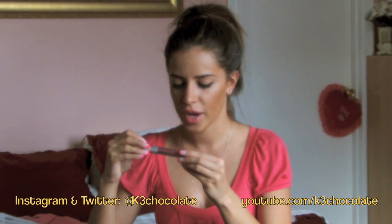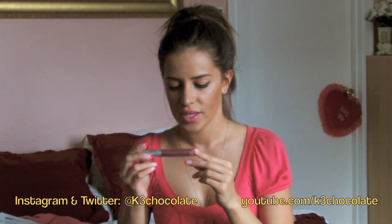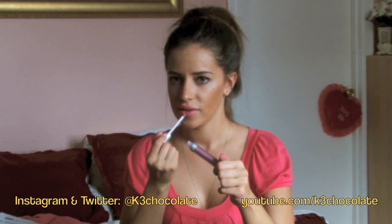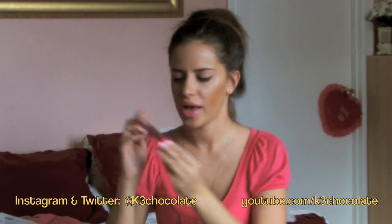The next thing I got is this lip gloss by Juice Beauty — the same company that sent me a little face spray before. It's the organic solution and the color is called Pink. I don't smell anything. It's pretty silky. The color is a little bit weird, but whatever.